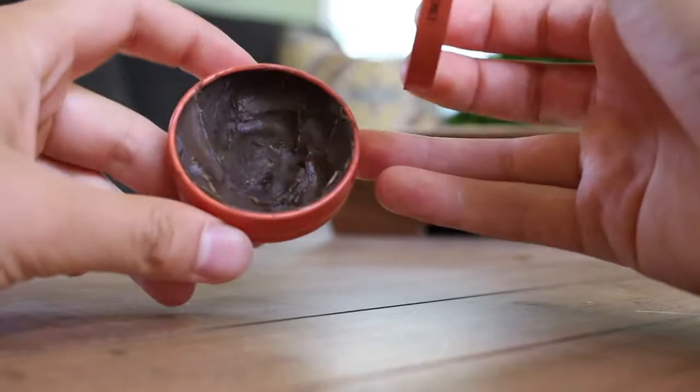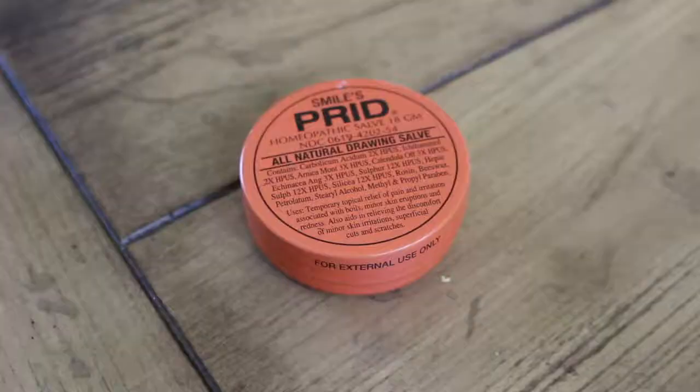If I have a pimple or something that just pops up and I really want to heal it quickly, I love to use this Prid. I'll get a Q-tip, put a little bit of it on, and put it on my skin before I go to bed with a bandaid over it. You wake up in the morning and whatever it is — a pimple — it will be healed. It's all natural and homeopathic.